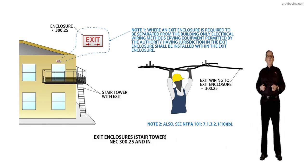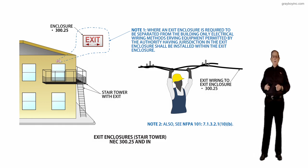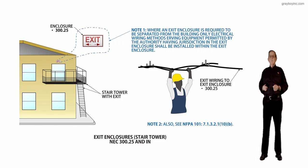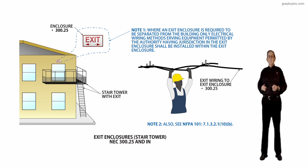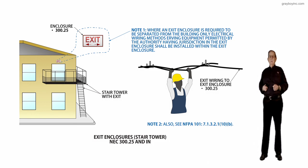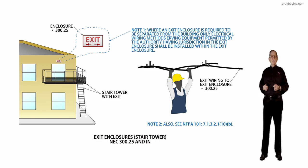NFPA 101, the 2018 edition, Section 7.1.3.2.1, item 10b, prohibits installing conduits in a separately enclosed exit enclosure — a stair tower — unless the conductors are associated with the exit enclosure.